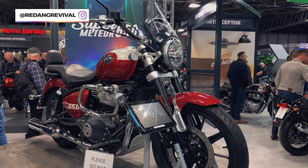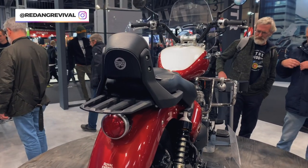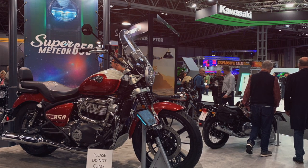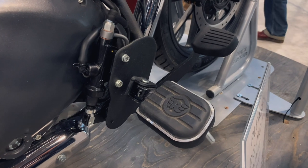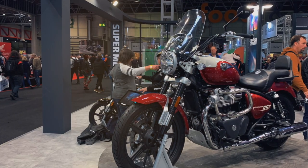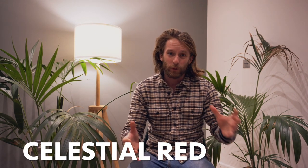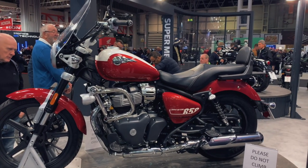They also had a touring specced-out model on show - a white and red paint scheme with full touring equipment. So you had a screen at the front, a pillion seat with a backrest, highway bars with fog lights on them. They also had semi floorboards - not full floorboards but wide foot pegs for the rider and pillion. On the rear of the touring model there's a luggage rack just behind the passenger backrest, which is obviously really helpful for touring.